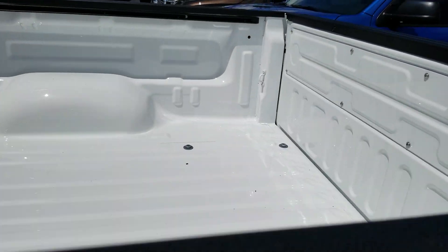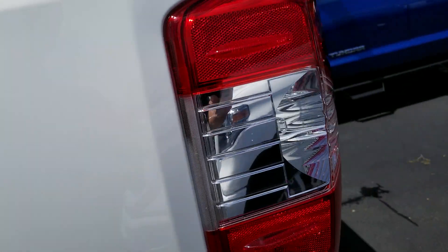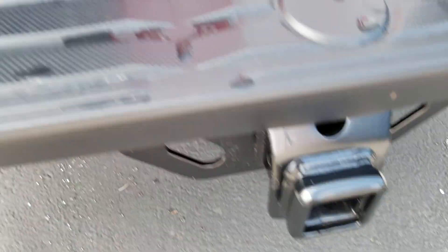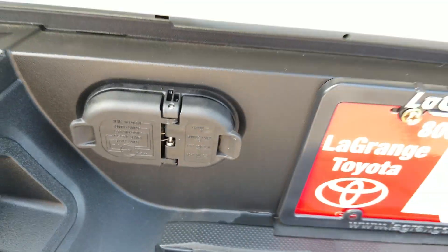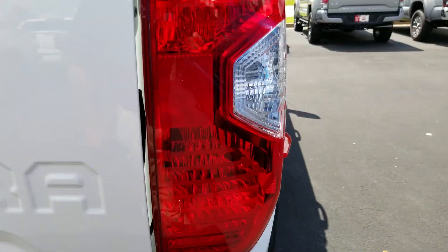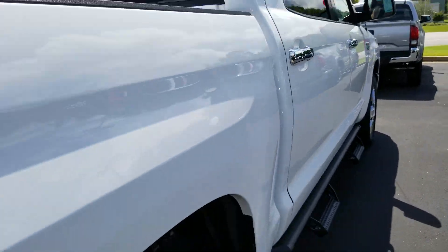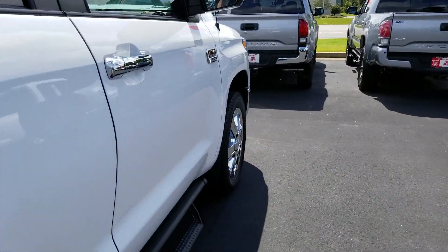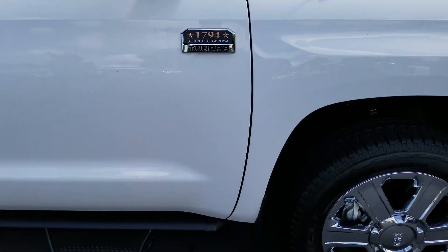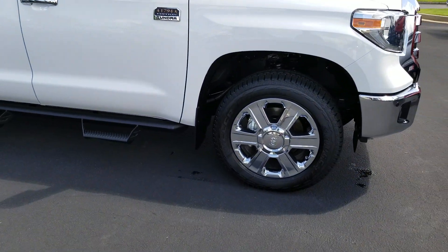It is just spectacular. Everywhere that the camera goes, it's hard not to be impressed. Of course, towing package — you've got your 7-pin, your 4-pin, and your rear sensors right here. I promise you, I've been talking an awful lot in this video, so I'll be very quiet and let the truck do the talking for me, but there's just so much to cover.